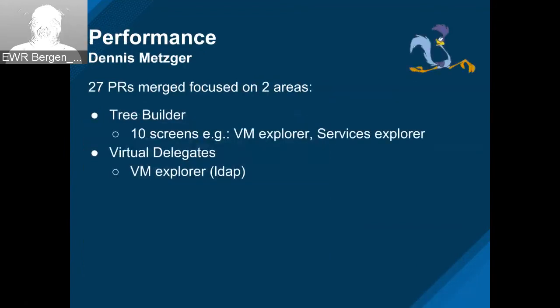Thanks, Greg. This sprint there were two focus areas: tree builder performance and virtual delegates. For tree builder, we looked at patterns across about 10 screens. There was also effort to set up a test environment in the data center with some shared machines so we can have a baseline and start comparing what's happening going forward. One of the men behind the curtain, Kenan, has graciously volunteered to give us some details.